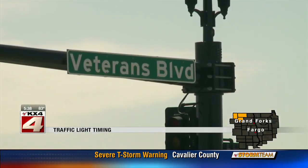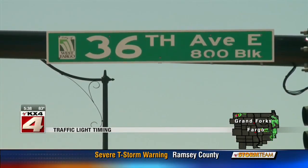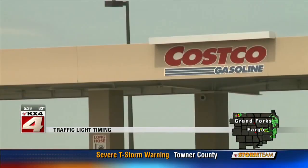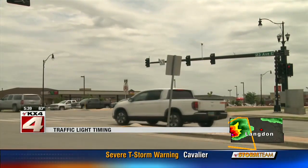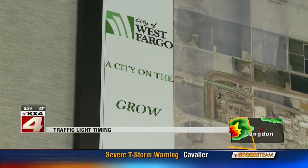Green arrows — blink and you might miss them. I went out and timed some of them. Here at 36th Avenue by Liberty Middle School, I timed this green arrow at 10 seconds. Another commonly complained about area, 23rd Avenue East coming out of Costco, timed in at 18 seconds. The city of West Fargo says they are working to improve some of these lights, including that one by Costco.